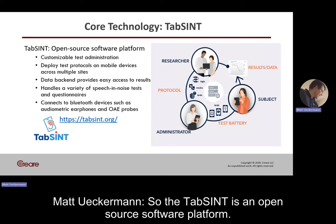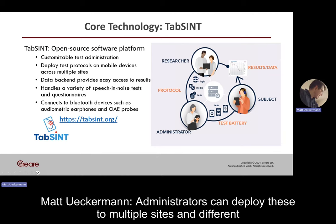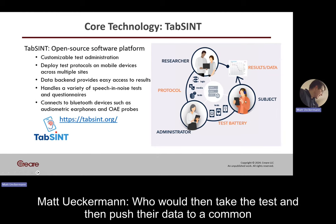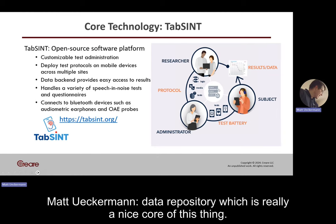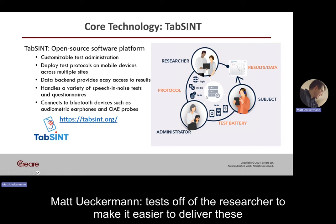TAPSINT is an open source software platform. The idea is that researchers create test protocols that they can send to administrators. Administrators can deploy these to multiple sites and different subjects, who then take the test and push their data to a common data repository. The idea is to take the effort of administrating these tests off of the researcher to make it easier to deliver these studies.